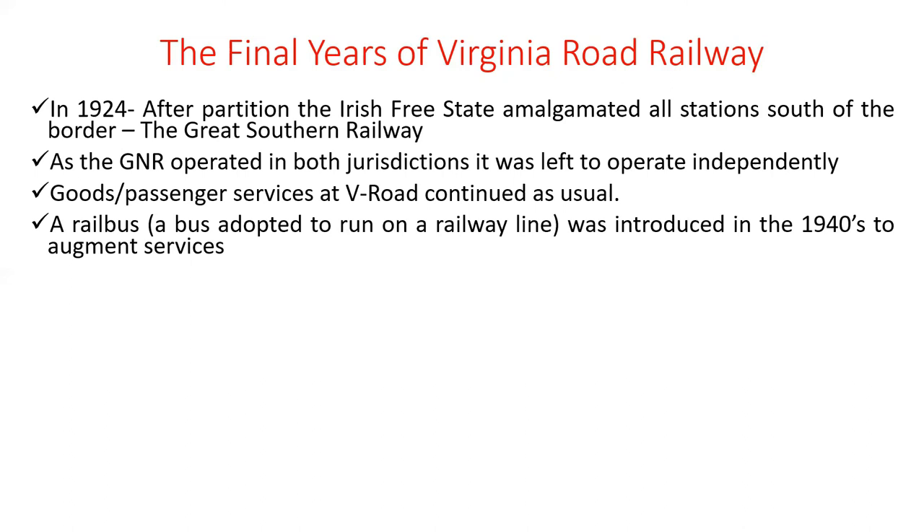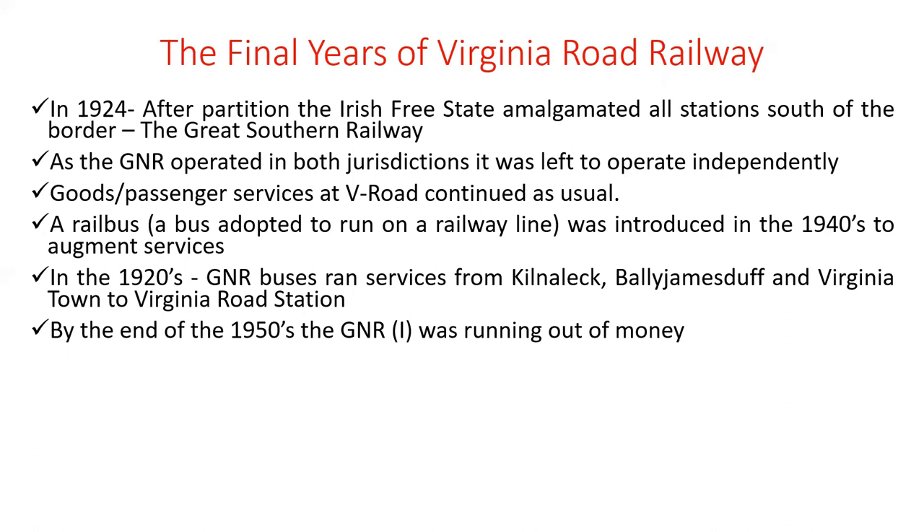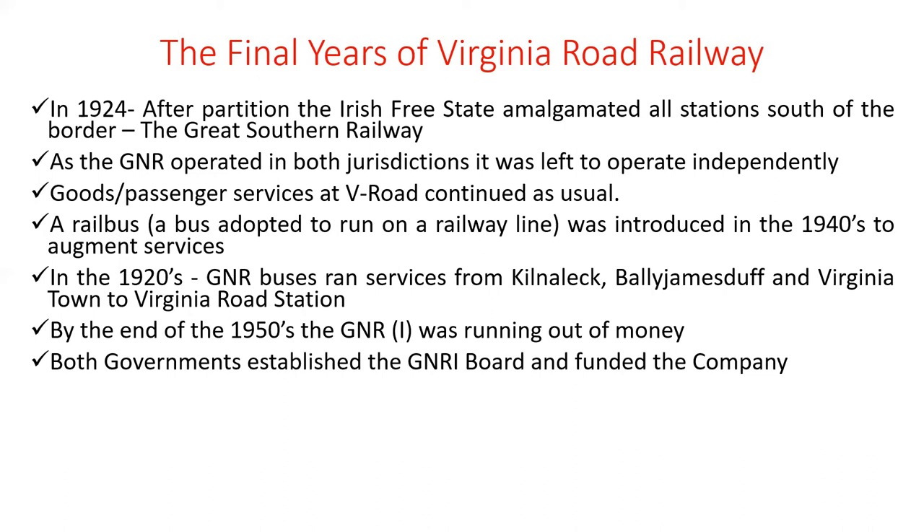A rail bus was introduced in the 1940s to augment services. In the 1920s, Great Northern Railway buses ran services from Kilmainhamwood, Ballyjamesduff, and Virginia Town to Virginia Road Station, allowing passengers to travel to Dublin directly. By the end of the 1950s, the Great Northern Railway Ireland was running out of money — effectively bankrupt, I think about £4 million in the red.